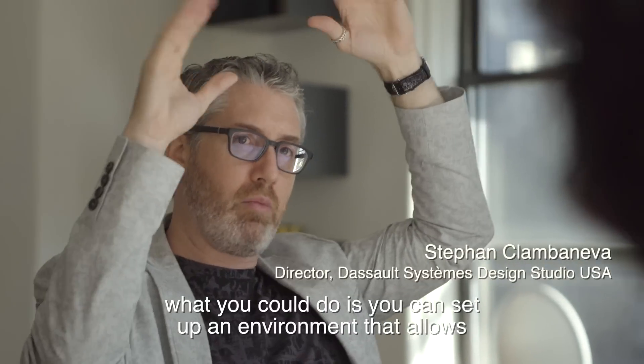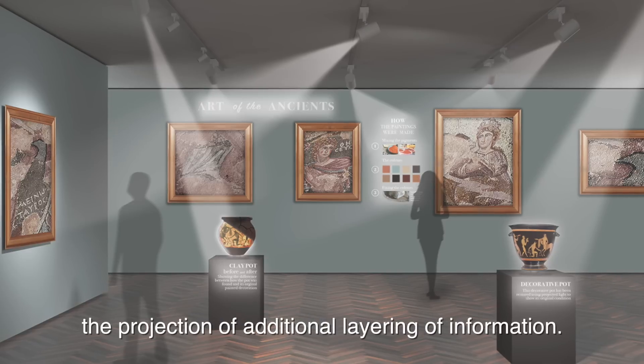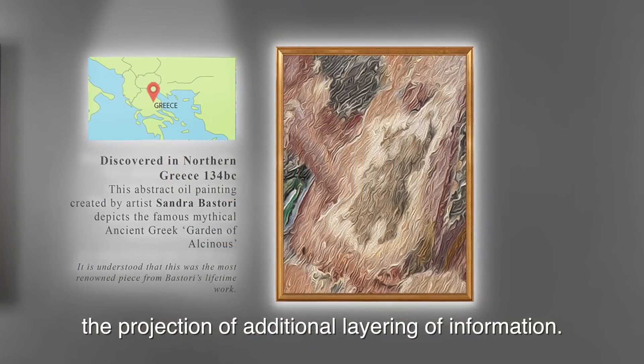With this technology, what you could do is set up an environment that allows the projection of additional layering of information.